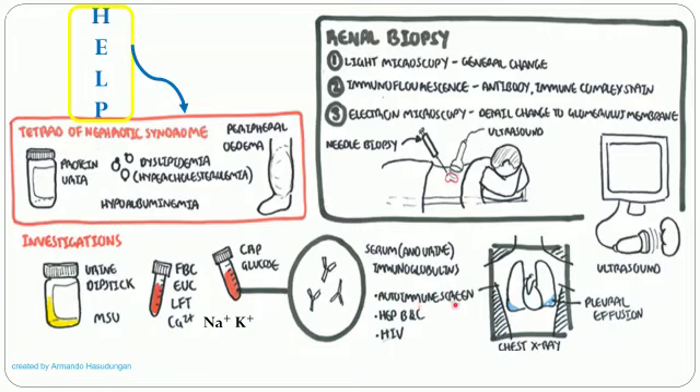Autoimmune disorders may be screened. The patient may also be screened for hepatitis B, C, and HIV. A chest X-ray is taken to check for pleural effusion or pneumonia. Renal biopsy may be done in certain cases: light microscopy is used to see general changes, immunofluorescence to see antibody or immune complex formation for autoimmune causes, and electron microscopy, the most accurate, to see detailed changes in the glomerular membrane. Renal biopsy is performed with an USG-guided needle.